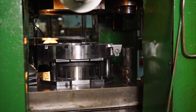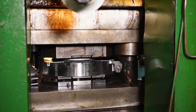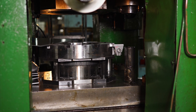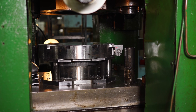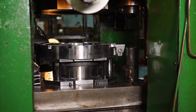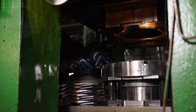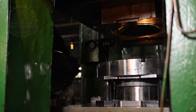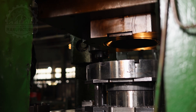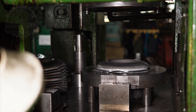Following the blanking stage, the manufacturing process advances to forming the center part of the wheel, a critical phase that involves shaping the blank into the wheel's hub and bolt area. This step is performed using a specialized hydraulic press, equipped with dies that are precisely engineered to mold the steel into the specific contours and dimensions required for the wheel's center. The press applies thousands of pounds per square inch of pressure, meticulously transforming the flat steel blank into a concave shape.